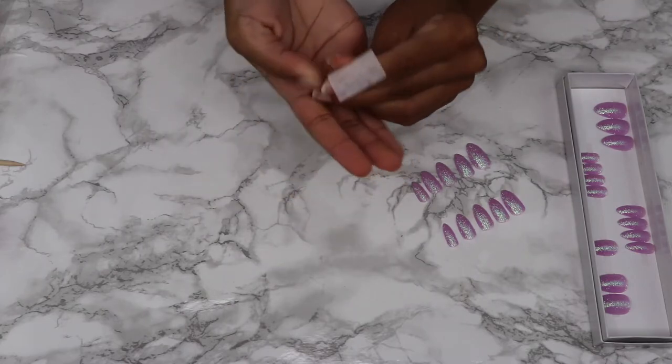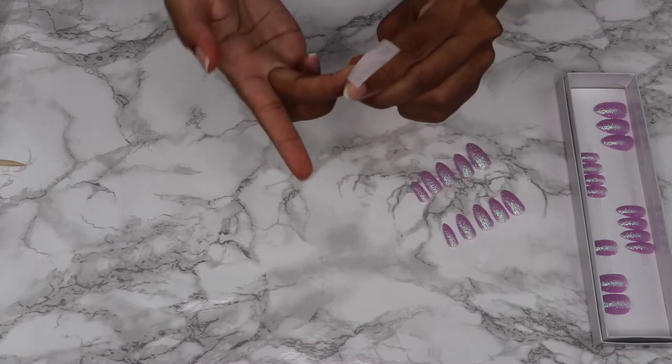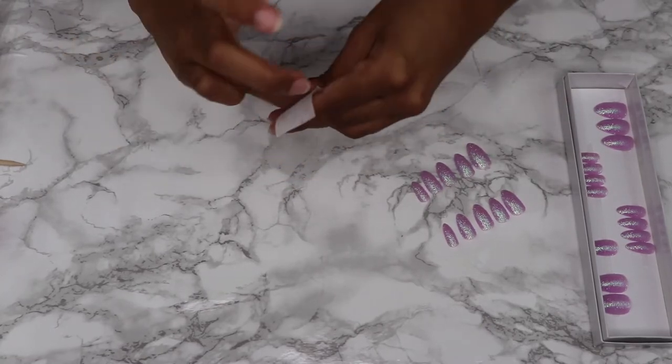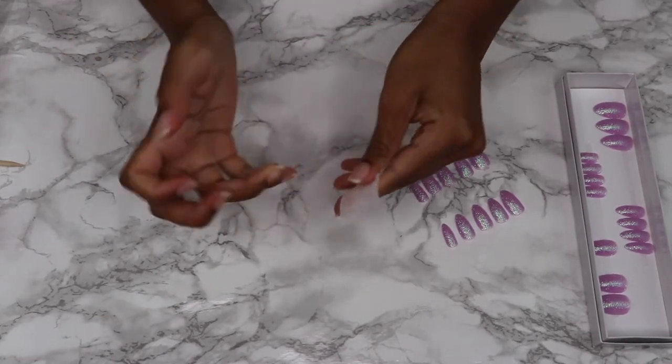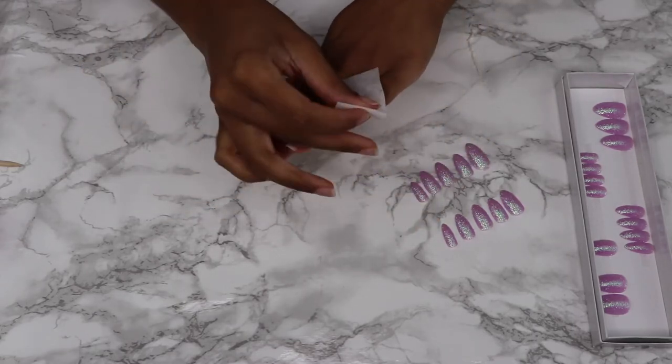Next, we're going to take that alcohol pad and wipe off our nails. This is going to get rid of that dust from buffing them and also any oil that we have on our nails and hands. Buffing and using the alcohol pad just makes your nails stick better.